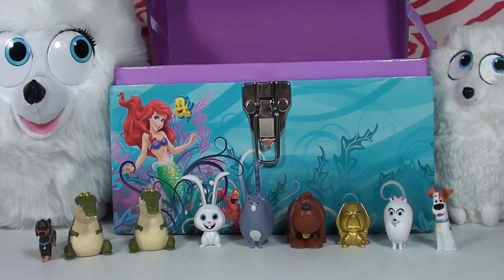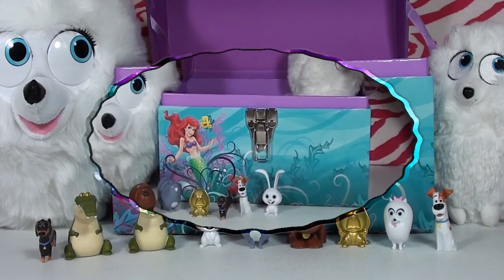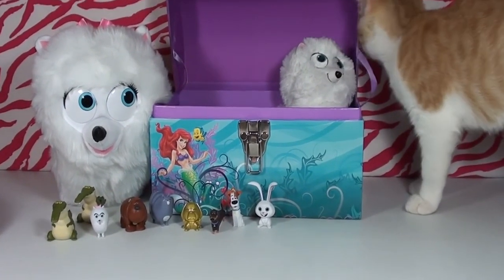We hope you guys really enjoyed our video — we had a great time opening these up for you! Go ahead and click like and leave us a comment about which toy was your favorite, or which one we didn't get that you'd like to see. Subscribe to Kambi Cat Toys for future videos, and have a great day — bye, see you next time!